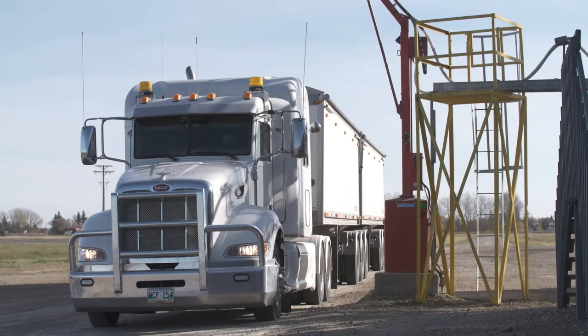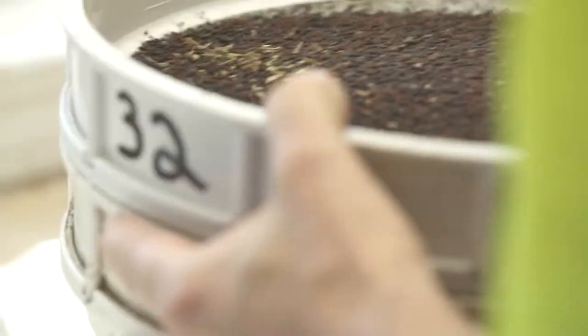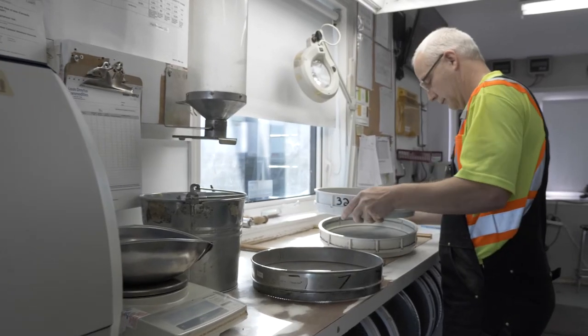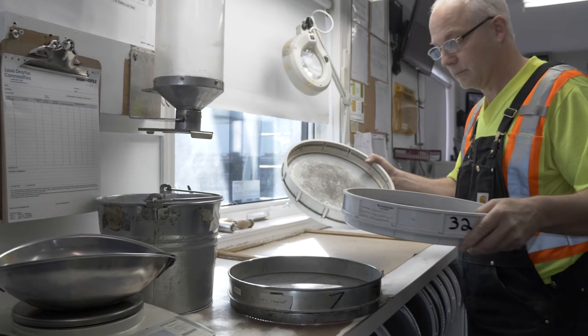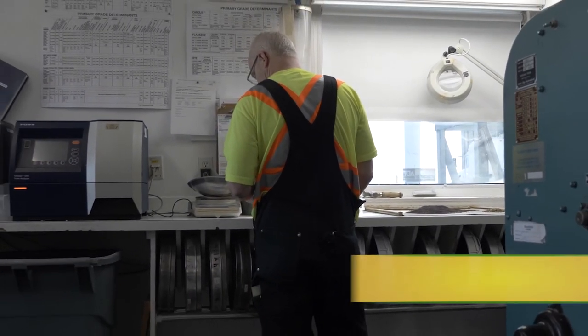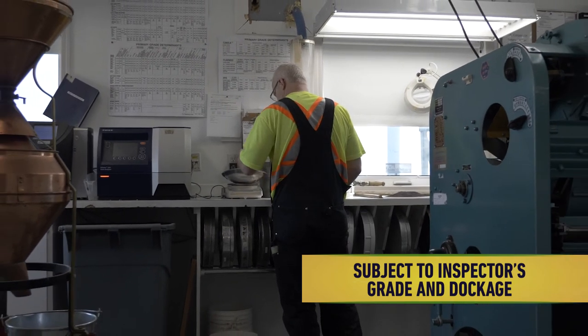When you deliver your truckload of canola to a primary elevator, you can ask to watch the dockage assessment process — it's your legal right as a farmer. If you have concerns about the assessment done at the time of delivery to a licensed primary elevator, you can seek a binding assessment from the Canadian Grain Commission. This option is called Subject to Inspector's Grade and Dockage.